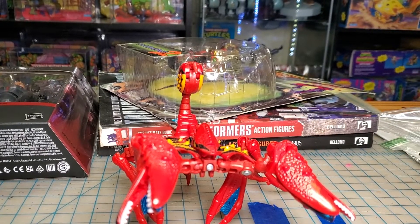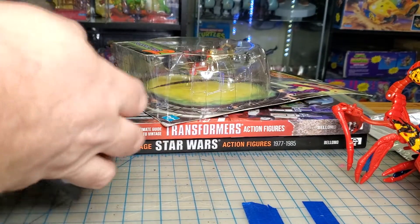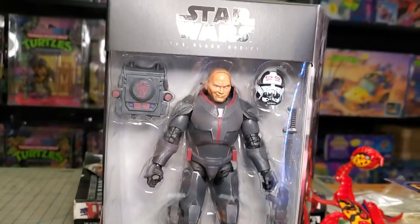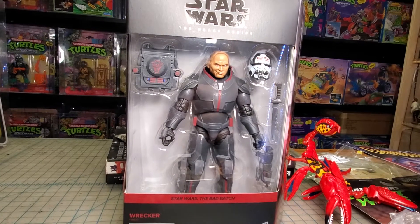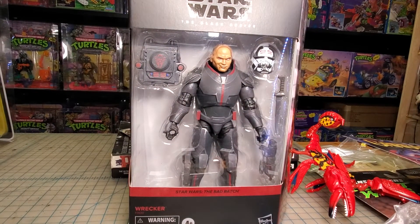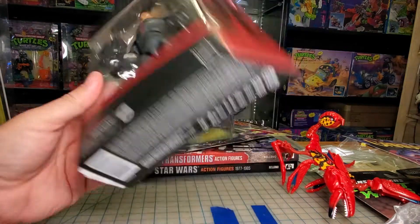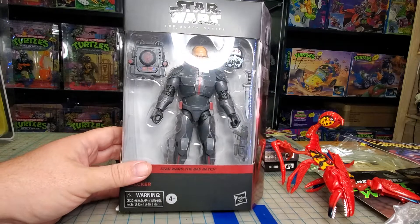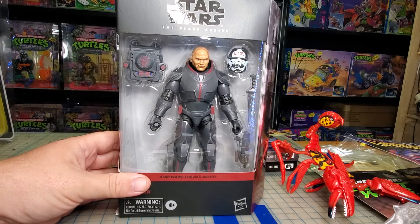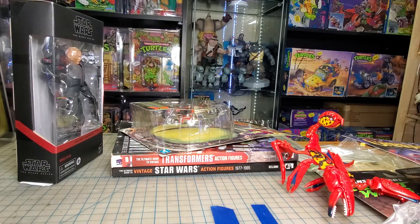Next up, one of the Bad Batch figures — Wrecker. Actually had him for a while, but I just kept forgetting he was sitting in a weird spot and never put him in one of the haul videos. Pretty cool. I still need to finish that series; I've not finished it yet.